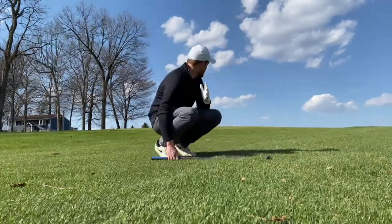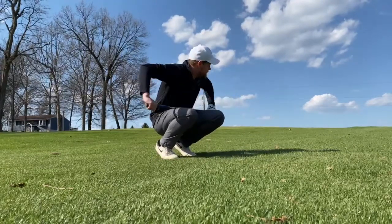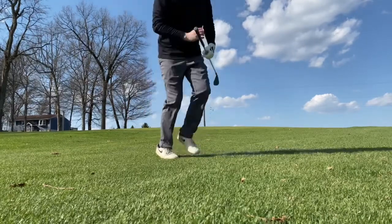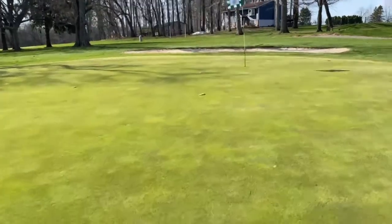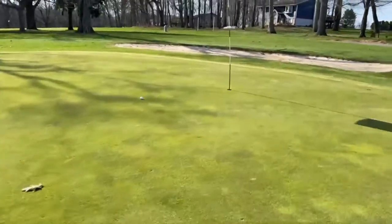It looks really close from this angle — we'll see. All right, here we are. Chance to save the day with a nice par.